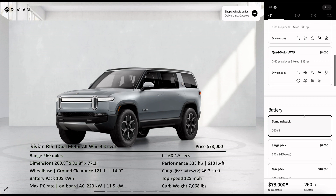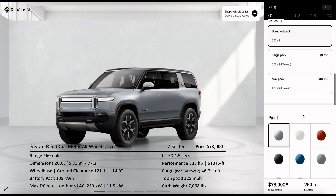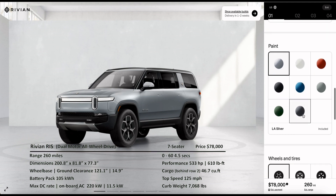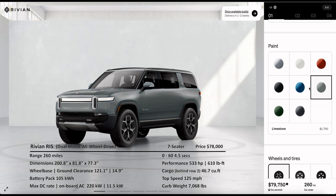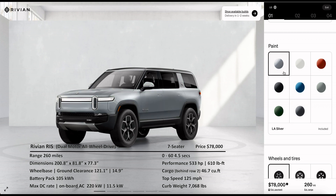The R1S is 200.8 inches long, 81.8 inches wide, and 77.3 inches tall. It has a wheelbase of 121.1 inches along with 14.9 inches of ground clearance. It has a max DC charge rate of 220 kilowatts and an on-board AC charger capable of delivering up to 11.5 kilowatts or 48 amps.